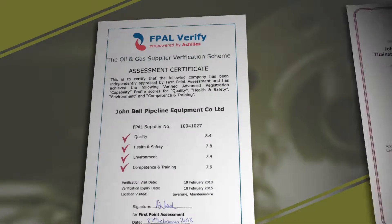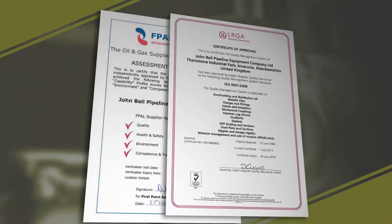A commitment to quality is important. John Bell Pipeline are FPAL verified and ISO 9001 fully accredited.